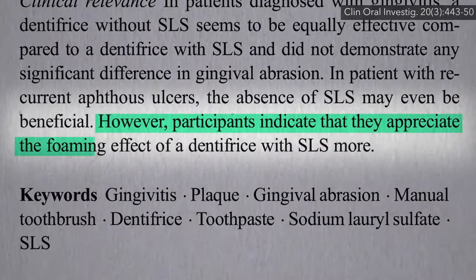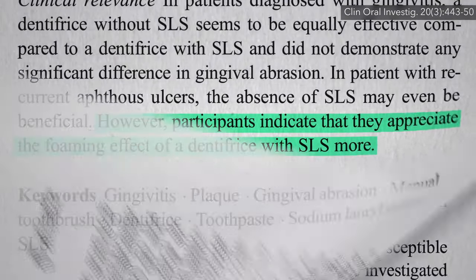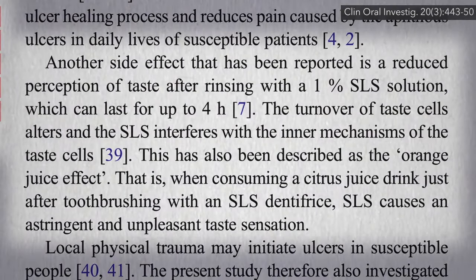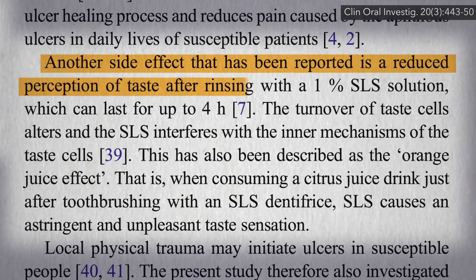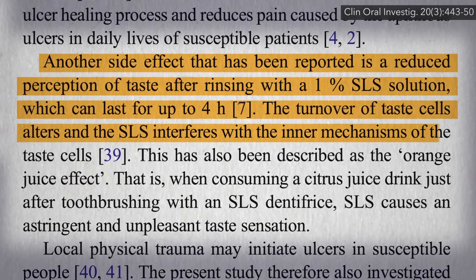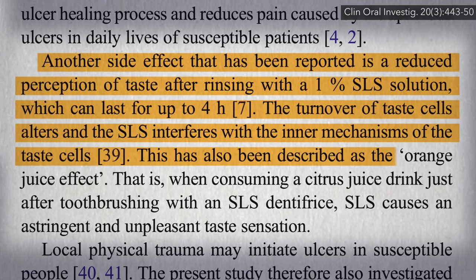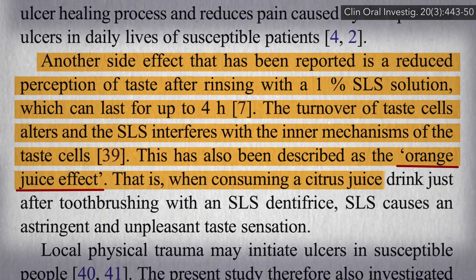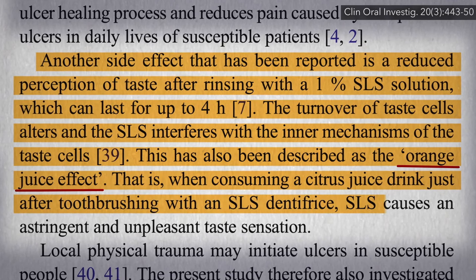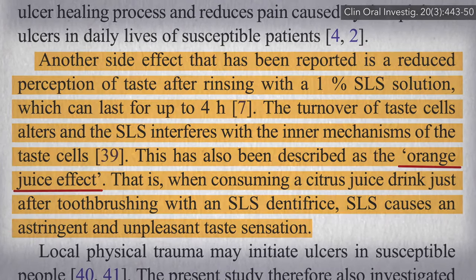However, folks did miss the foaminess. Though there is one additional benefit to choosing SLS-free toothpaste: SLS also penetrates into our tongue and interferes with the inner mechanisms of our taste cells. Sodium lauryl sulfate is responsible for the orange juice effect — that weird taste you get from citrus right after you brush. SLS is evidently what's mucking with your taste cells.